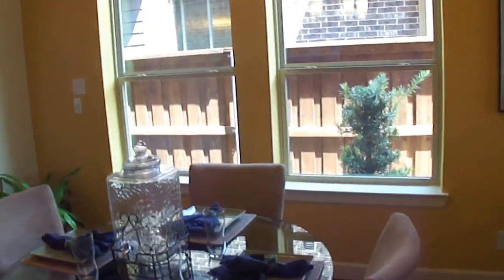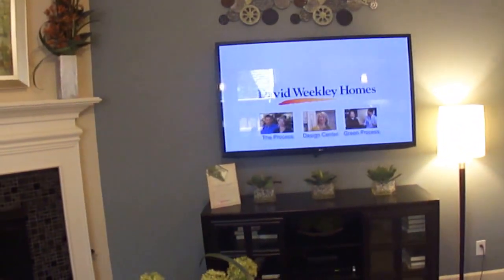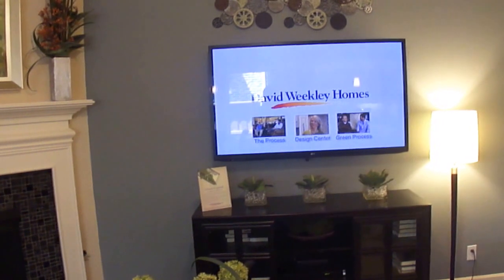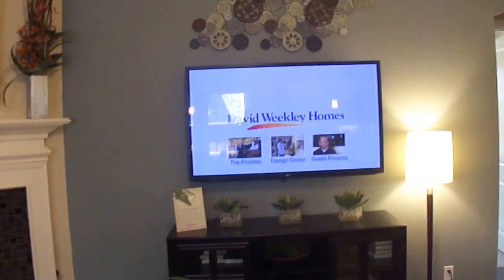This is a spectacular home by David Weakley. Be sure and call David Hart at 817-937-8452 or look us up at davidharthomes.com. Thank you.